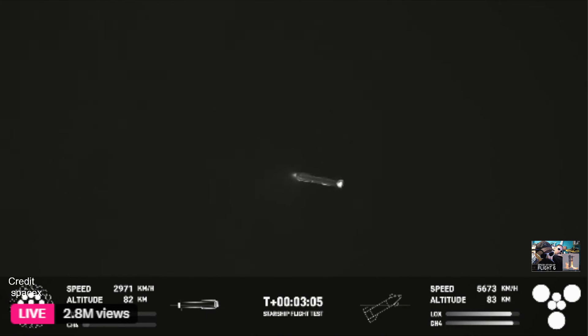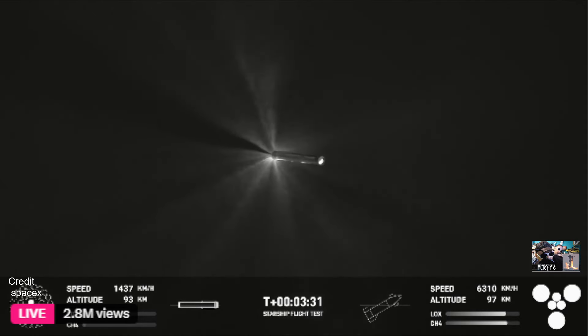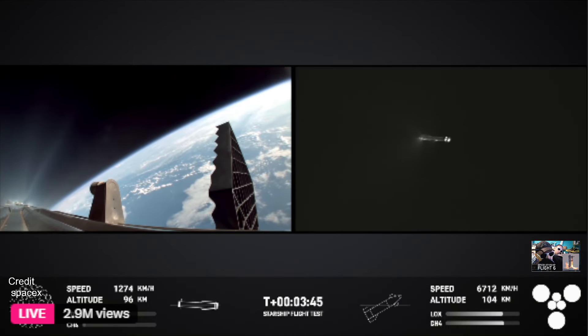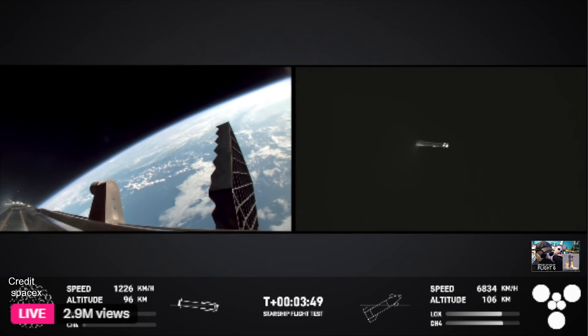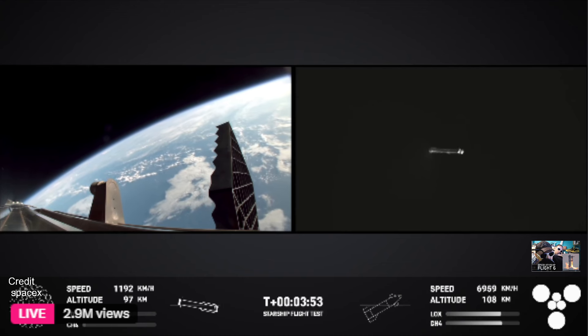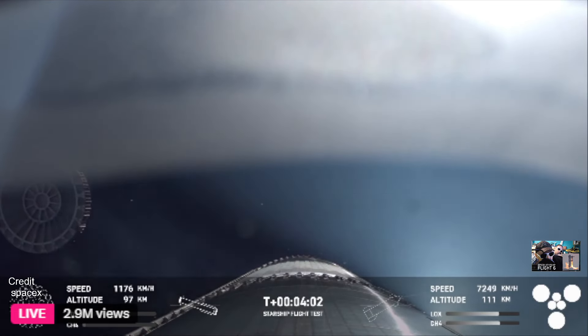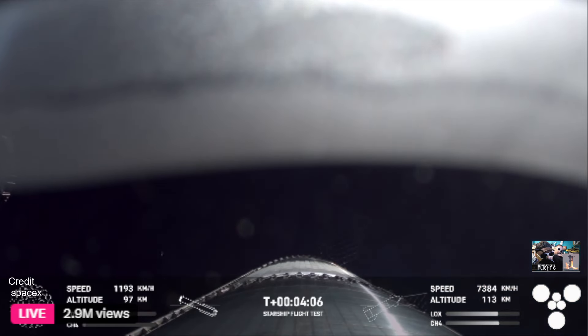Great views of Planet Earth behind that Super Heavy booster. Right now it is performing the boost-back burn. Good news — pressures inside the ship are good. The boost-back burn lasts just over a minute, approximately 30 seconds left. Shutdown of the boost-back burn confirmed. Up next will be hot stage jettison. We can see the grid fins, and visual confirmation that the hot stage has been jettisoned.